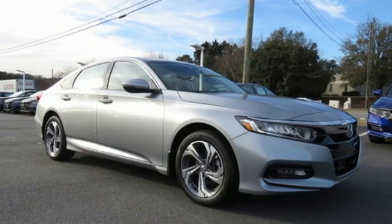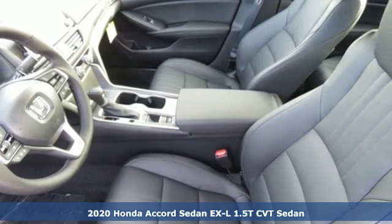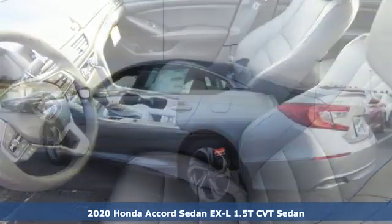It's a new 2020 Honda Accord sedan. Honda's flagship car isn't just a vehicle — it's a legacy.